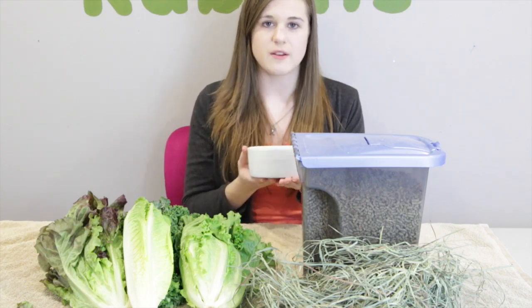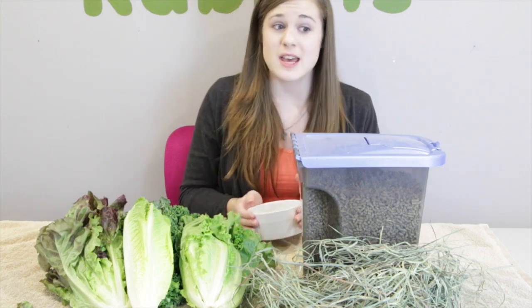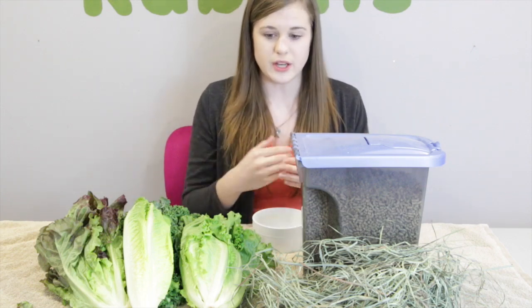You want to feed rabbits their water from a dish versus a bottle because rabbits need a lot of water. They should be drinking about the same amount of water as a 20-pound dog per day — so that is a lot of water if you consider a 4-pound rabbit drinking the same amount as a 20-pound dog. A bottle does not provide enough water because every time they lick the bottle, they barely get any water on their tongue, making it very hard for a rabbit to stay hydrated.